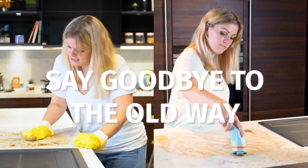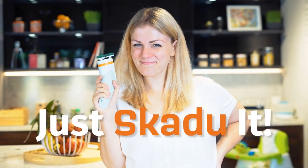It's time to say goodbye to the old way of scrubbing, my friend. From now on, just Skidoo it!